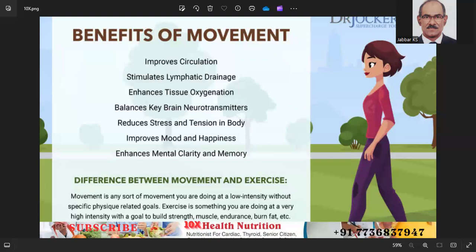Warm up and cool down: begin each workout with a warm up and end with a cool down to prevent injuries and aid recovery.